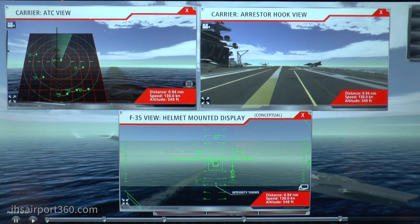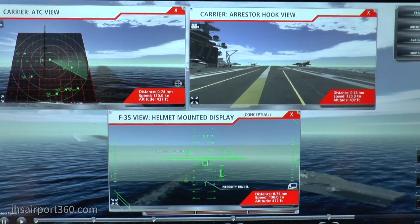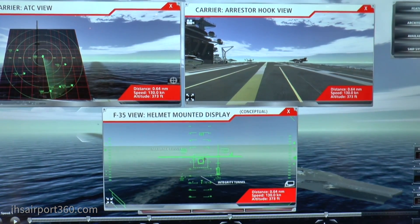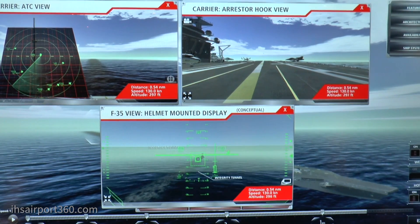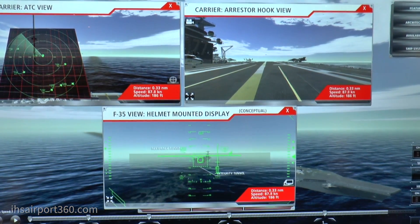What we've been showing folks here is based on GPS — very high accuracy, military grade, highly encrypted, very secure comms. We're taking the F-35, starting out at 200 nautical miles and bringing it all the way onto the deck.